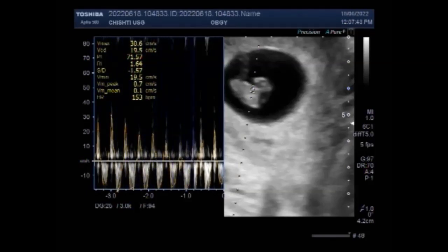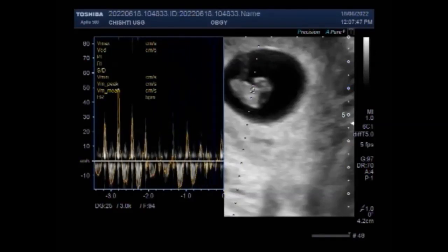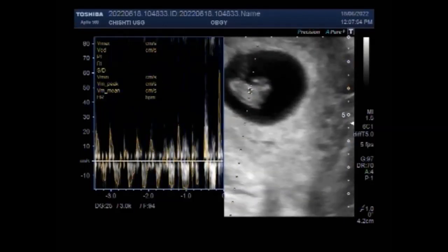An ultrasound can also examine other pelvic organs to check for the causes of bleeding. For example, an ovarian cyst may cause bleeding. But in this case, there is a gut-related cyst.